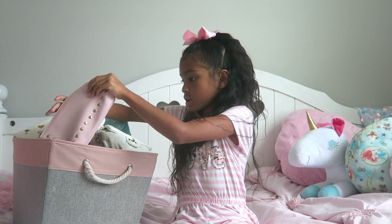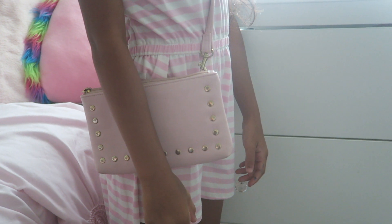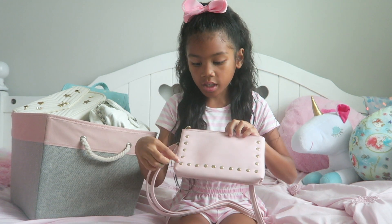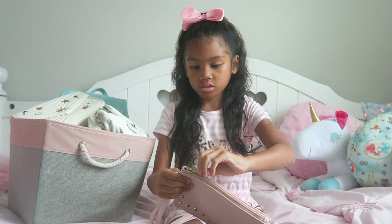So first I'm going to pick out this pink one. With this bag you can put it across your body and you can also put it on your shoulder, and it also has designs on here and it's gold — even the zipper is also gold.